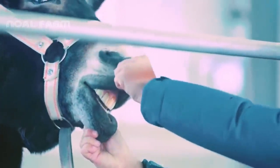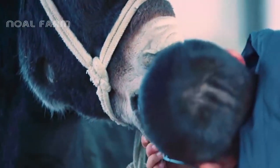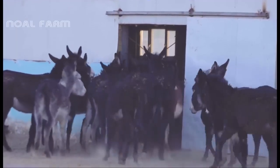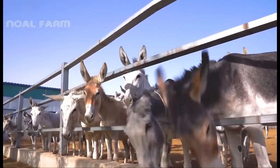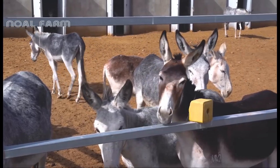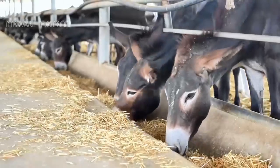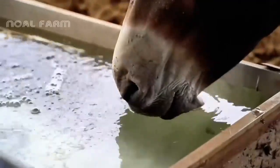The facility is meticulously organized into multiple sections, each designed to cater to the unique needs of different age groups and purposes. The breeding section in particular focuses on producing healthy and genetically diverse donkeys. The farm maintains the highest standards of animal care and breeding practices, ensuring that each donkey is raised in optimal conditions. Let's take a closer look at the innovations that make it a leader in donkey farming.